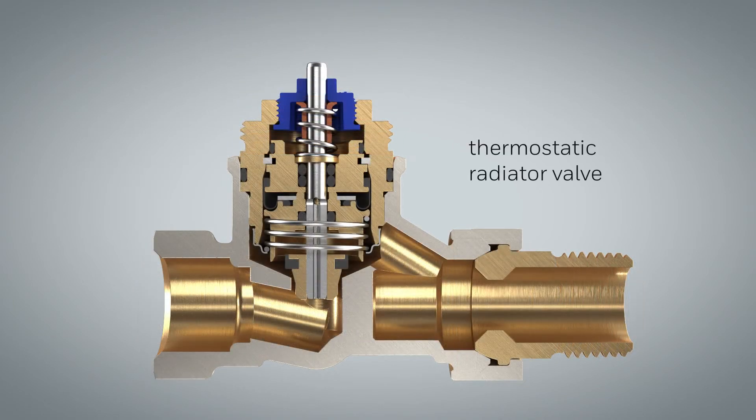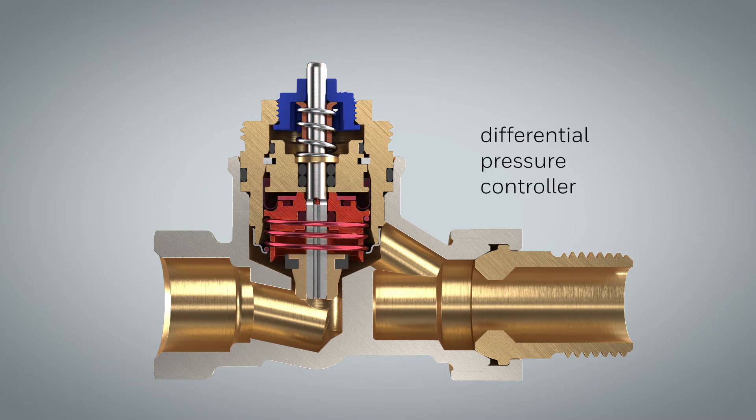The thermostatic radiator valve regulates the flow through the radiator according to the current heat load. The integrated differential pressure controller provides full regulation authority for the thermostatic valve while automatically balancing the system.